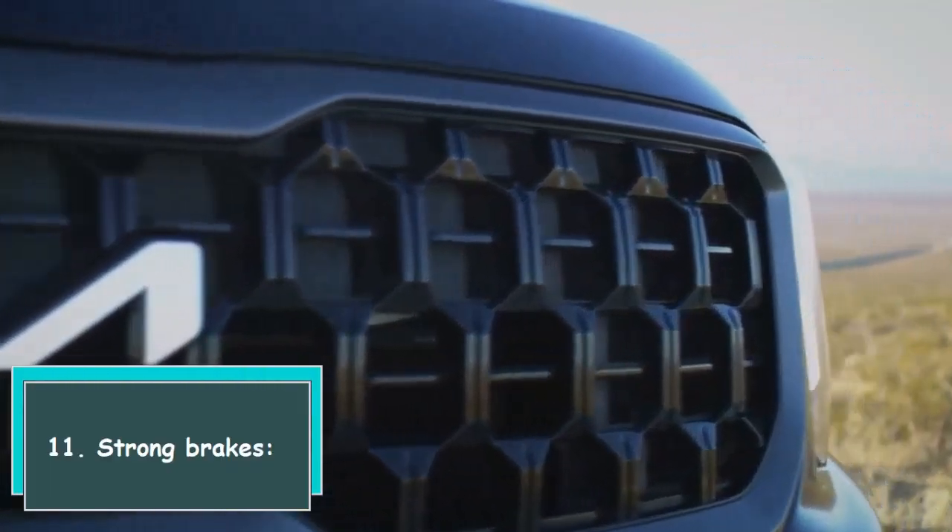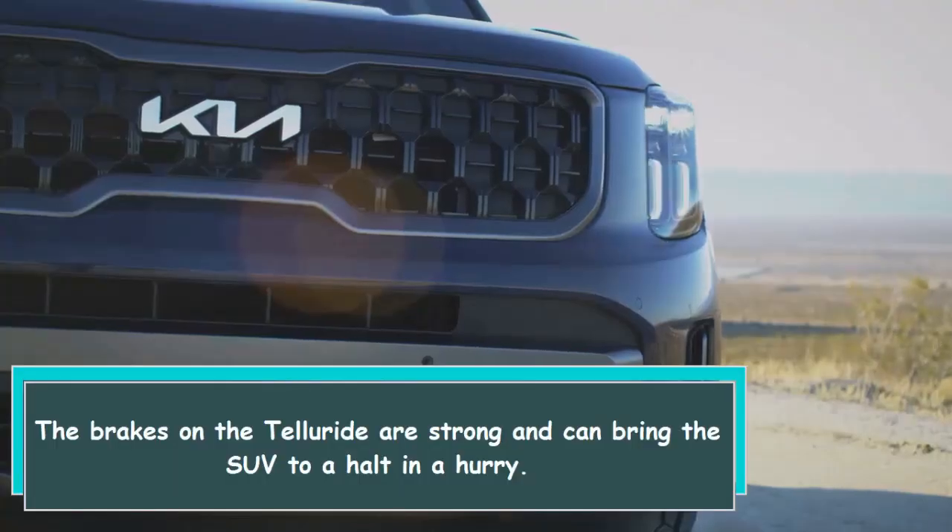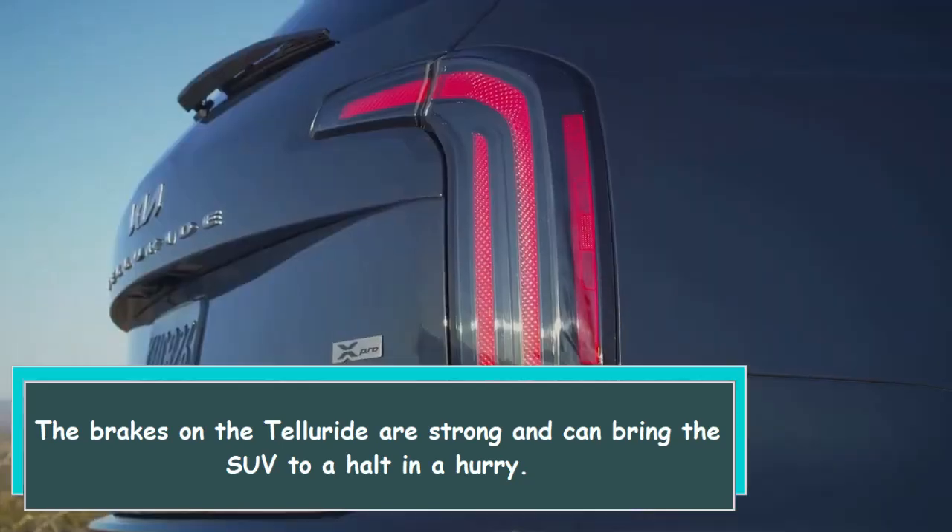11. Strong brakes. The brakes on the Telluride are strong and can bring the SUV to a halt in a hurry.